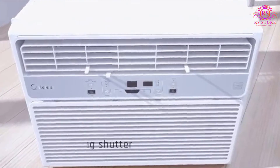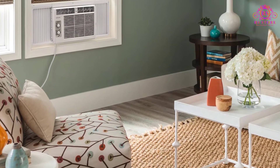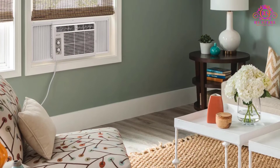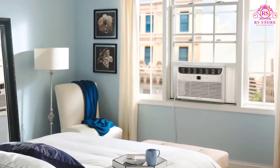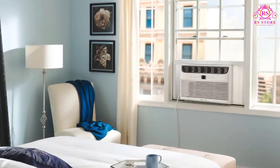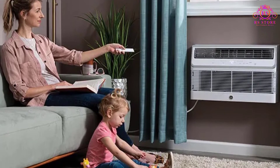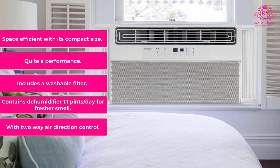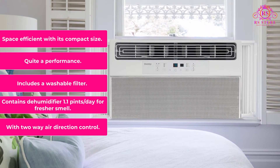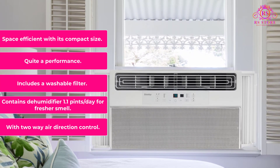During the summer season, it could be everybody's best friend to keep warm bodies cool and comfortable. It can make a room cool faster and can cover a whole 150 square feet area. It won't disturb people when sleeping as it works silently, and operating it is an easy task through a remote control. It also allows the user to move the direction of the air in two ways. What do we like? Two-way air direction control; contains a dehumidifier at 1.1 pints per day for fresher smell; includes a washable filter; quiet performance; space efficient with its compact size.